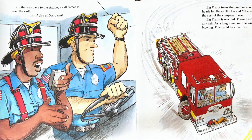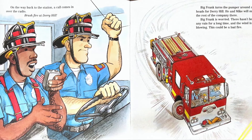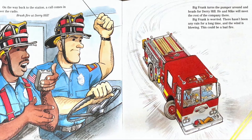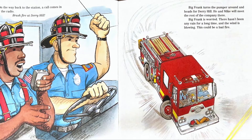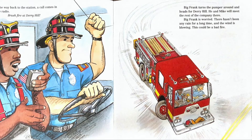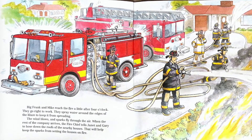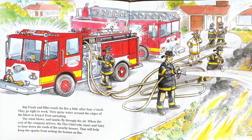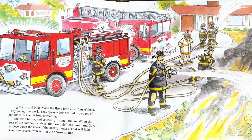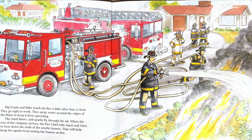On the way back to the station, a call comes in over the radio: brush fire at Derry Hill. Big Frank turns the pumper around and heads for Derry Hill. He and Mike will meet the rest of the company there. Big Frank is worried. There hasn't been any rain for a long time and the wind is blowing. This could be a bad fire. Big Frank and Mike reach the fire a little after 4 o'clock. They go right to work to spray water around the edges of the blaze to keep it from spreading. The wind blows and sparks fly through the air. When the rest of the company arrives, the fire chief tells Janet and Gary to hose down the roofs of nearby houses. That will help keep the sparks from setting the houses on fire. Do you see the chief in front of the ladder truck? He's wearing all white.